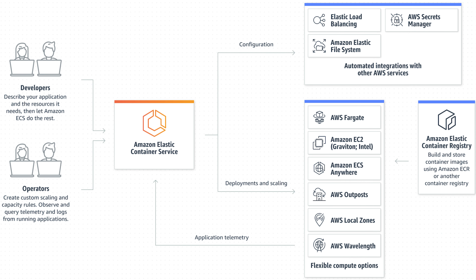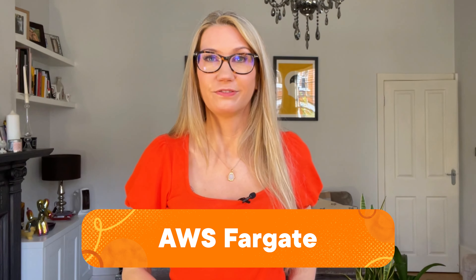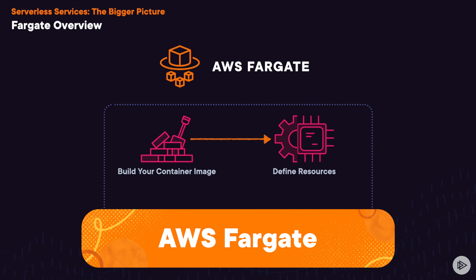There's Elastic Container Service, which lets you deploy, manage, and scale your containerized applications. This is a fully managed container orchestration service. It supports Docker and you can run your containers either on a cluster of EC2 instances or take advantage of another serverless technology called Fargate.